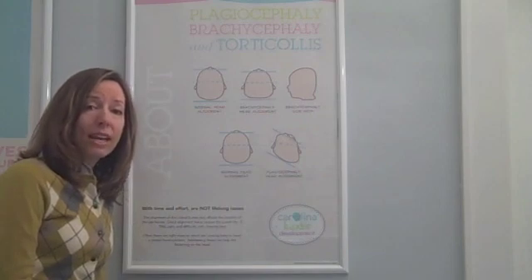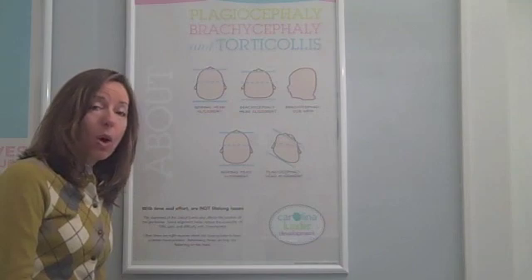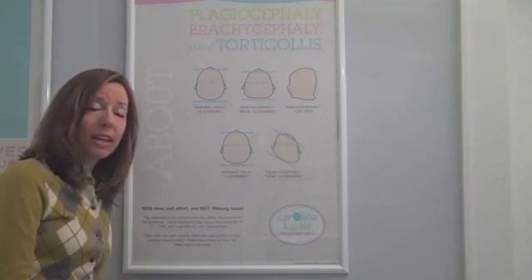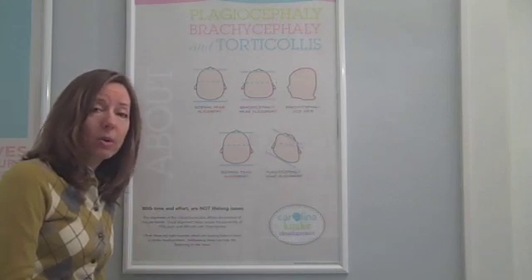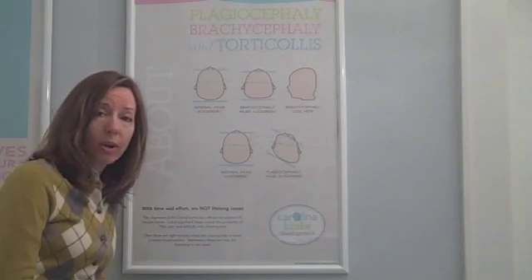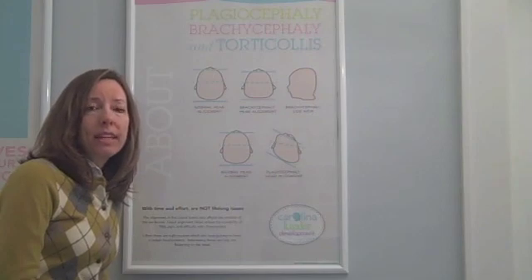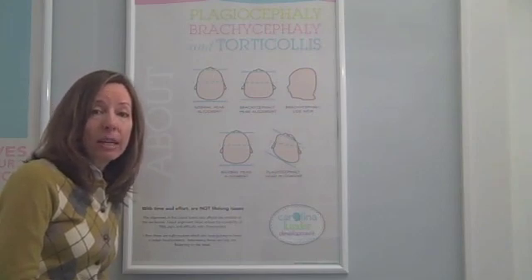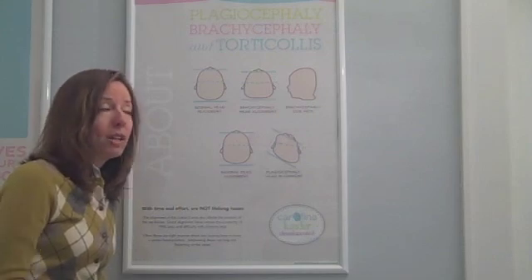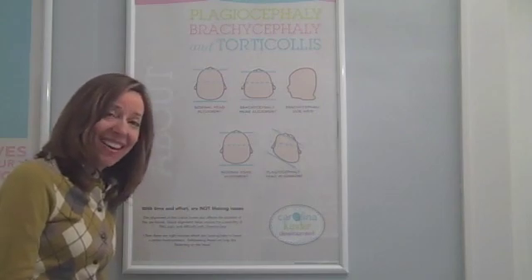If you would like to learn some ways that you could possibly prevent this in your baby, or if your baby has it, trying to help them with it, please take a look at some of our videos. One video is called Sideline. Another video is Choosing the Right Toys. Another video is Positioning for Sleep. All of these are very important towards helping your baby either not have this issue, or to help them if they have started to have it.